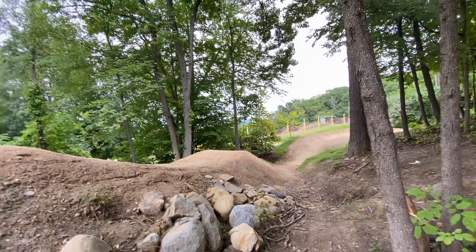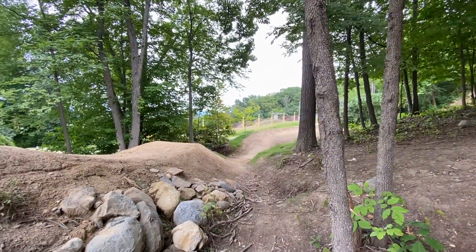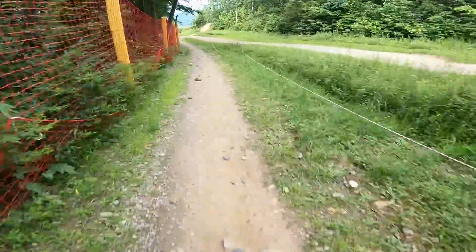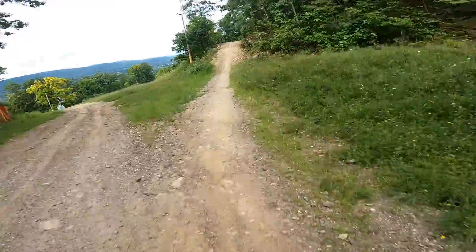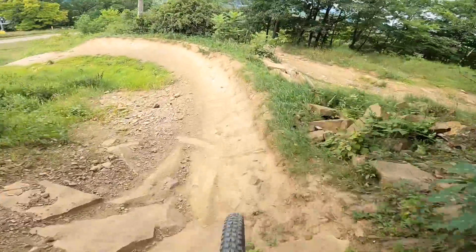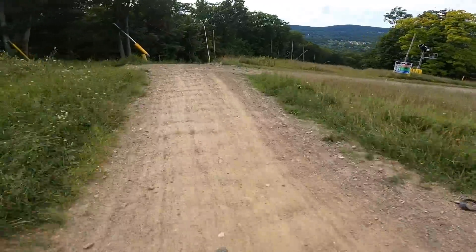I'm going to try and give this one a shot. Looks pretty good. Coming out of a turn so you're going to have to hold your speed and then just pop on the lip. If you guys have ridden this trail you know how fast it is. That one always scares me.